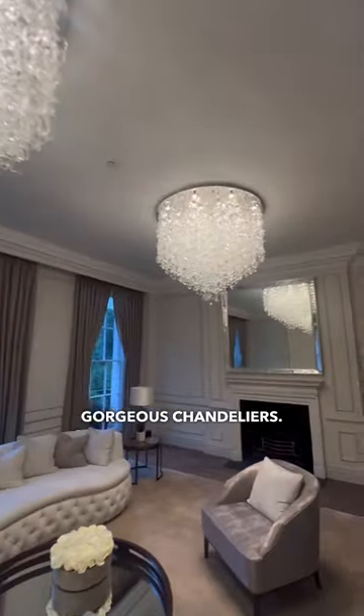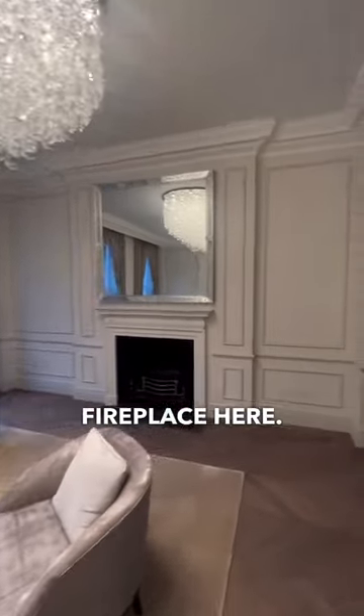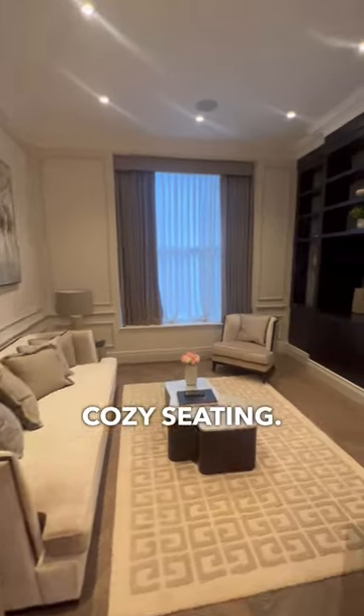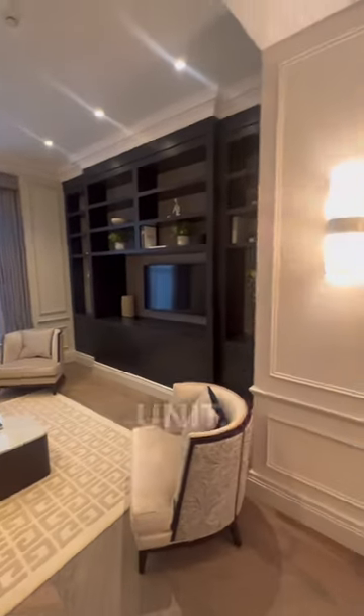Gorgeous chandeliers. Fireplace here. It flows around to the informal reception area — cozy seating and a built-in TV unit.